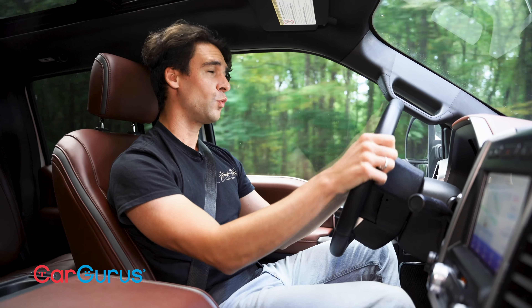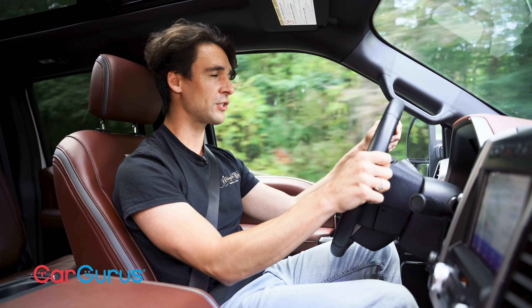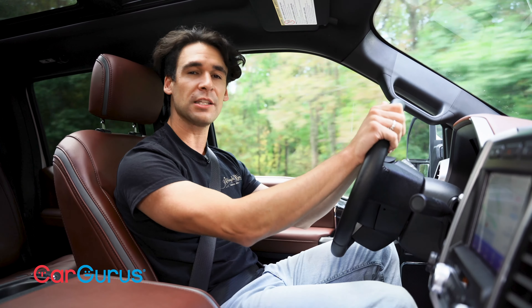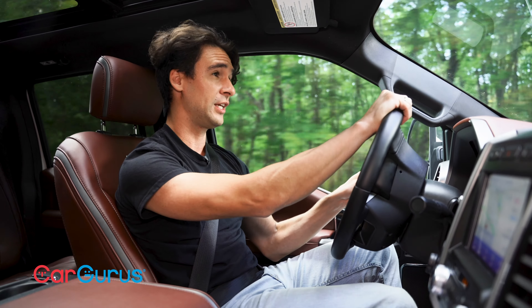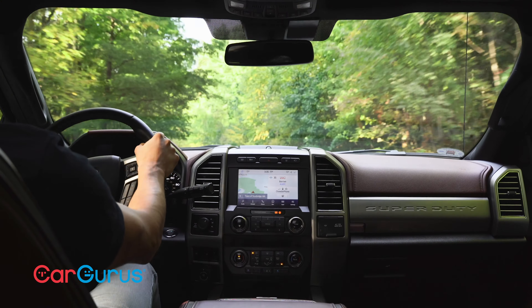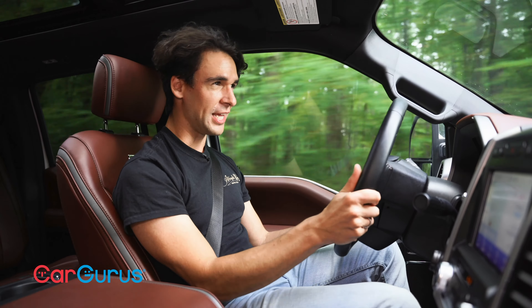Every Super Duty trim comes with either rear-wheel or optional four-wheel drive. It's an electronic shift-on-the-fly system with an optional rear locking differential for really hairy situations when you're stuck. And of course there's a solid front axle — that's the major difference between the F-150 and all the Super Duties. You get all that extra toughness and weight on the vehicle.